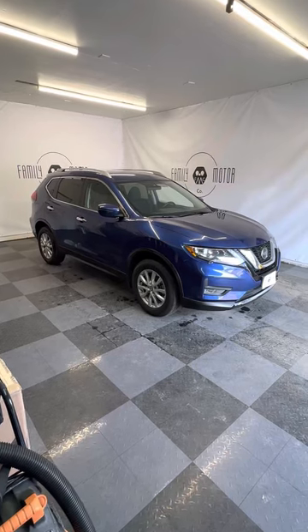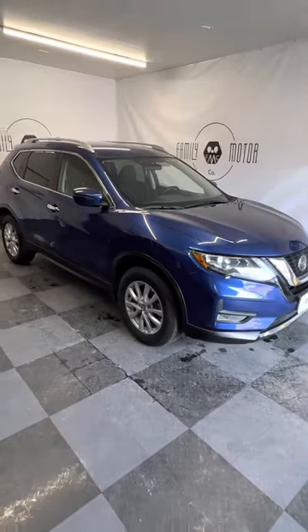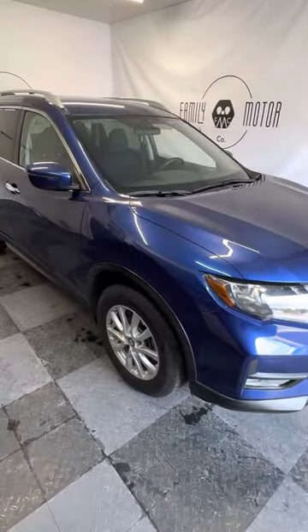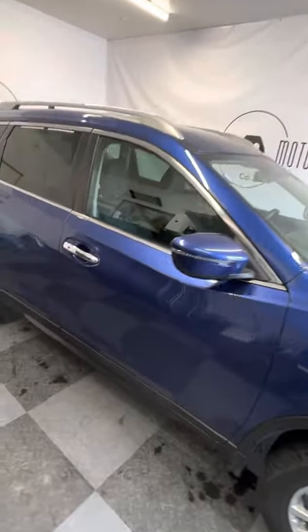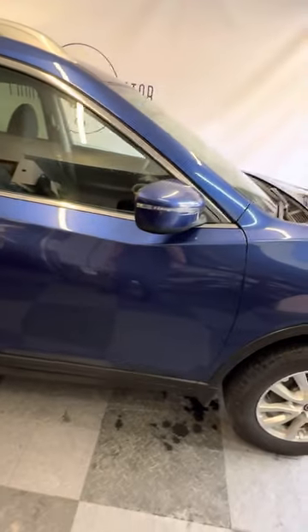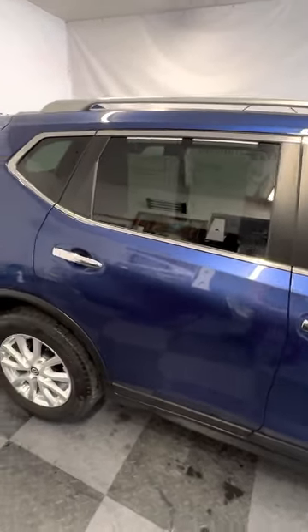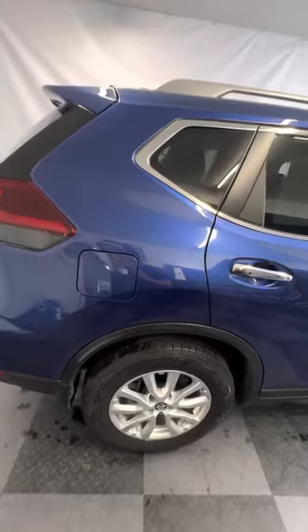Alright folks, here we have a 2018 Nissan Rogue SV all-wheel drive. This was traded in here at Family Motor Company. It's got low miles — 61,250 miles. It's a pretty blue, runs and drives like brand new, and it's got new tires all the way around on it.